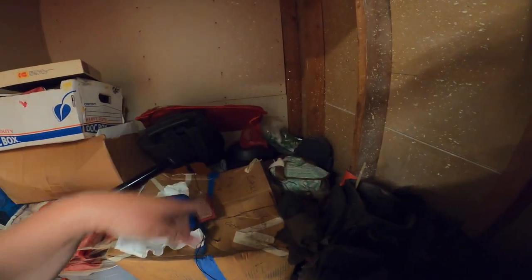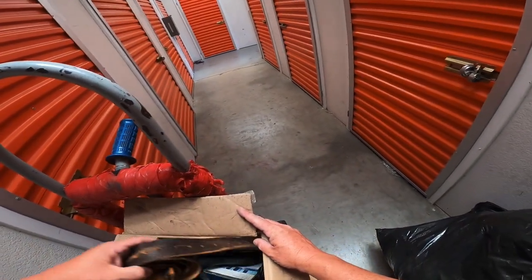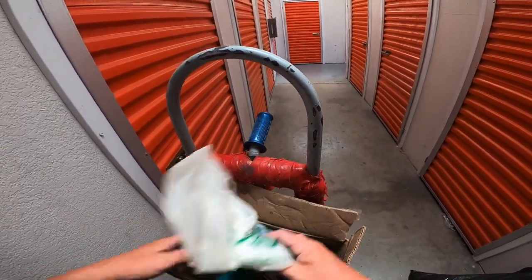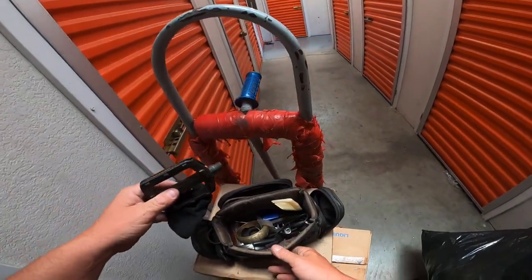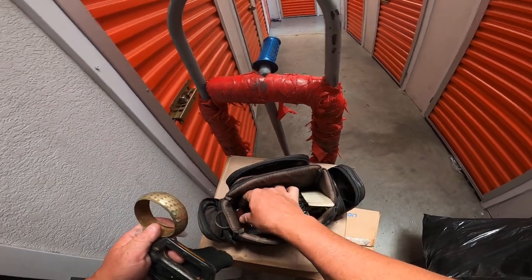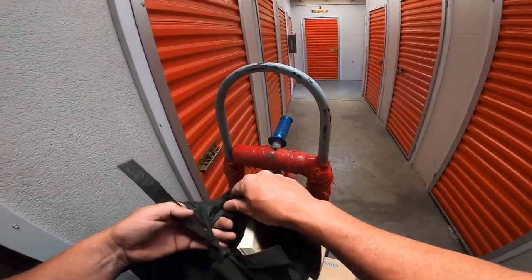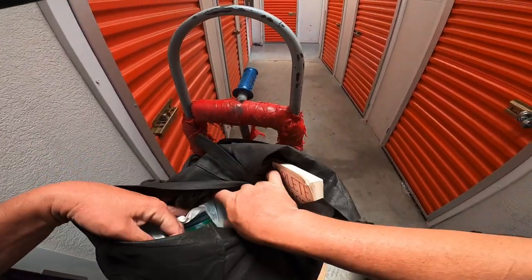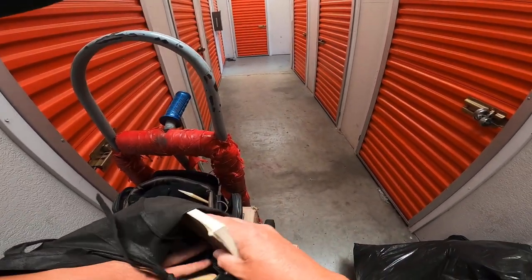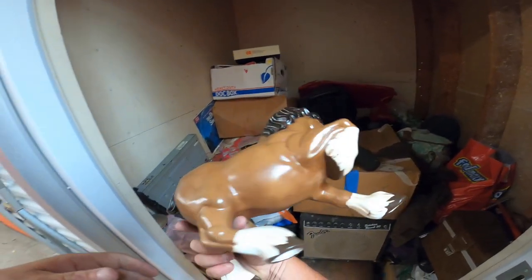Guitar case — guitar! Fender Sidekick Reverb 30. I'm seeing some cool stuff in here. I think this is definitely a profit unit for sure. We got like belts. Weird unit. Then you got your bike pedals, your costume jewelry, your weird lighter, and your metals. I'm a little skeptical because of the needles. The needles are not my favorite thing to find.